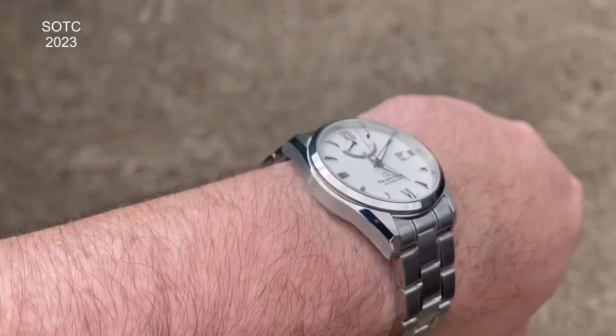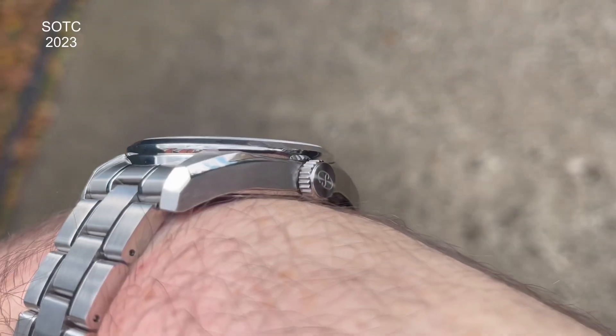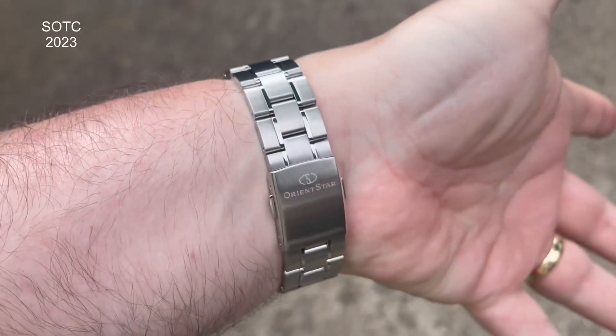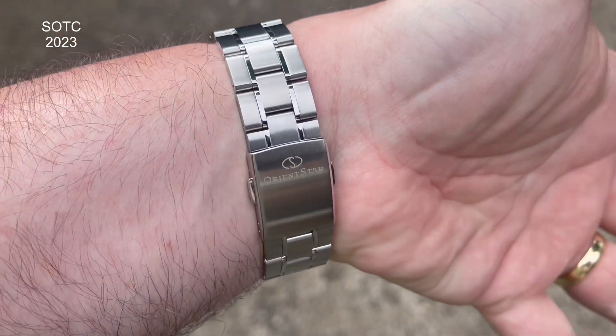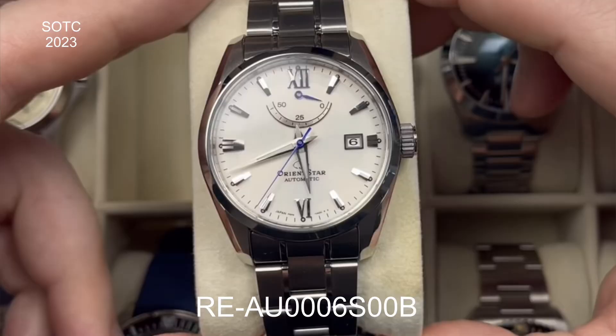The Orient Star is one of my favorite watches — I picked it up for £300 and I don't think there's £300 better spent on a watch. It has Grand Seiko vibes; the finishing belies the price, the dial is stunning, and there's a power reserve indicator. The movement has been doing really well. It sounds patronizing, but it's like a poor man's Grand Seiko — most of us can't afford those prices, but if you want a similar aesthetic, Orient Star has you covered.